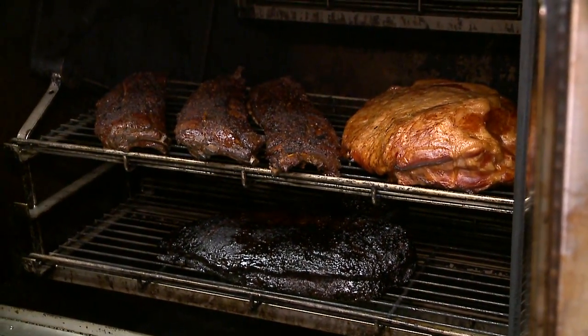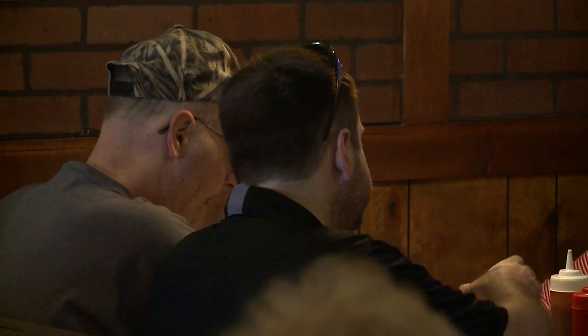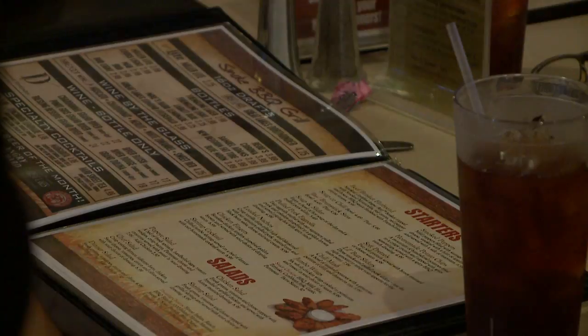How much meat can you fit in this at one time? It holds about 300 pounds. 300? Yes. So how busy are you guys? You're obviously packed here constantly. How much do you have to get in there on a constant basis?